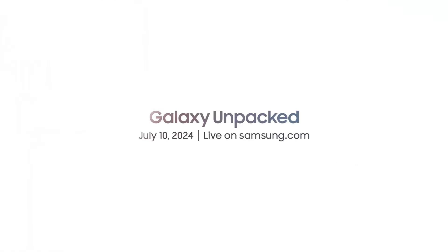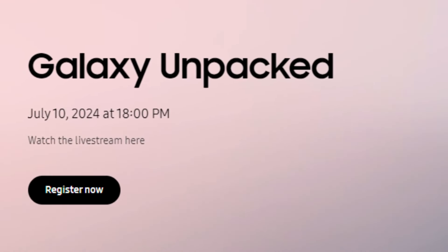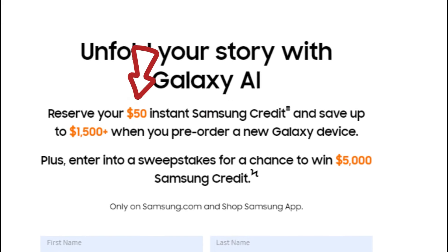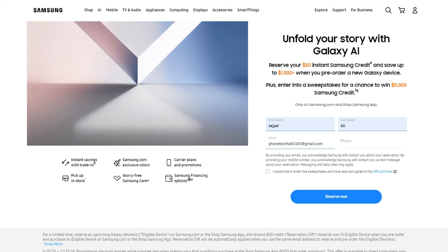The event is scheduled to begin at 3 p.m. CEST, 6 a.m. Pacific Daylight Time, 9 a.m. Eastern Daylight Time, and 6:30 p.m. IST. Samsung hasn't announced the exact sale dates for the new devices yet, but they are now accepting pre-reservations. If you're interested in purchasing any of these products, you can sign up with your name and email address to receive a $50 credit, which you can use to purchase the upcoming devices at a discount from Samsung's official store.